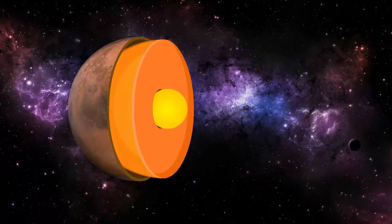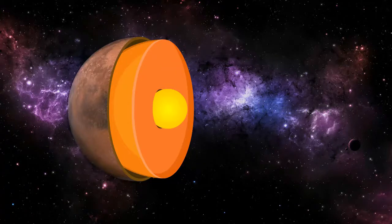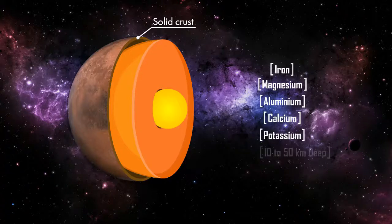Surrounding the core is a rocky mantle between 1,240 to 1,880 kilometers thick. And above that, a crust made of iron, magnesium, aluminum, calcium, and potassium. This crust is 10 to 50 kilometers deep.